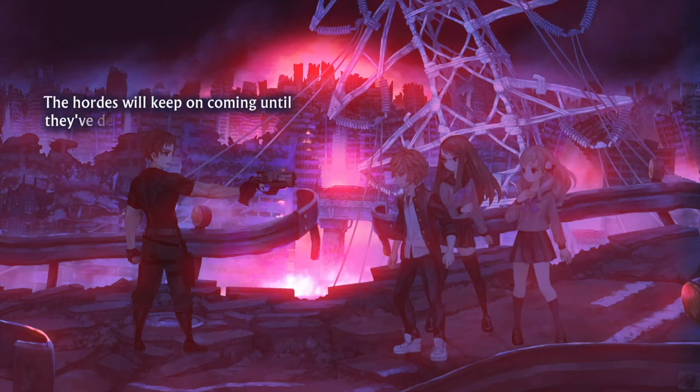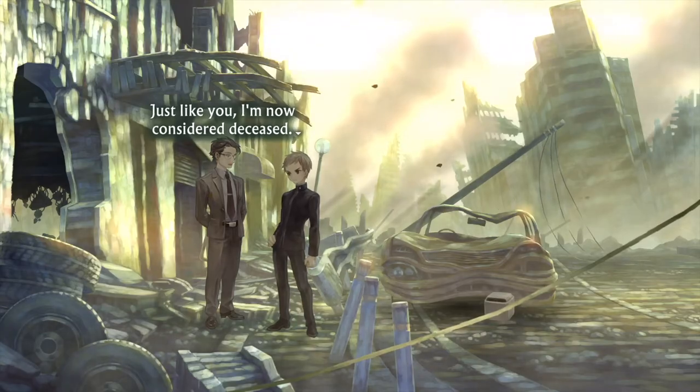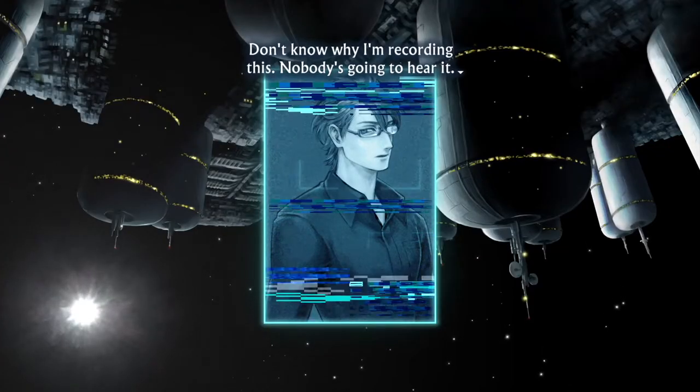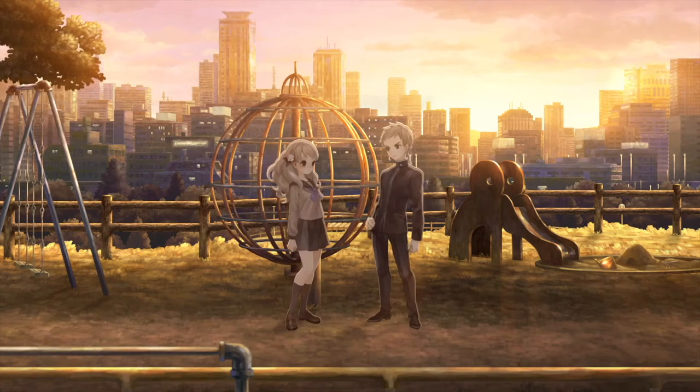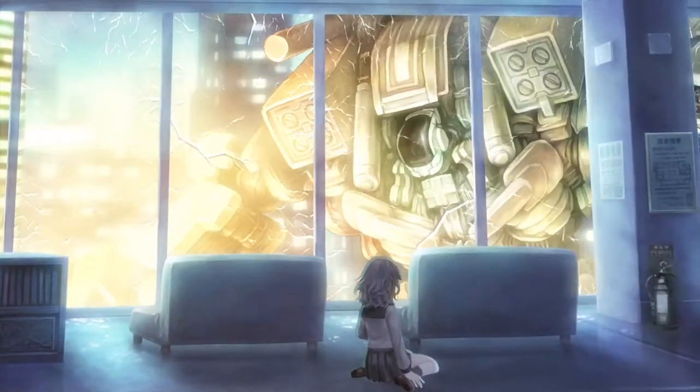But then the next 40 hours left me screaming, 'What the hell is even happening?' as the game revealed an increasingly bonkers plotline that had me bouncing between timelines and questioning everything happening in the fictional city of Ashitaba, including the identity of the characters, their motives, and the very concept of time, space, and reality.